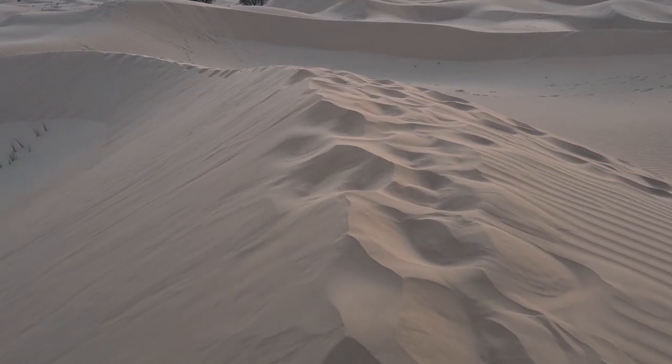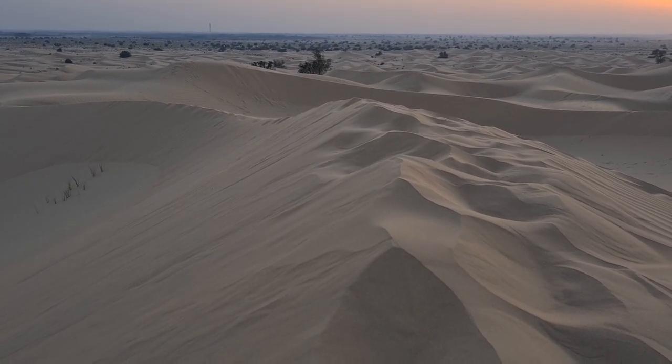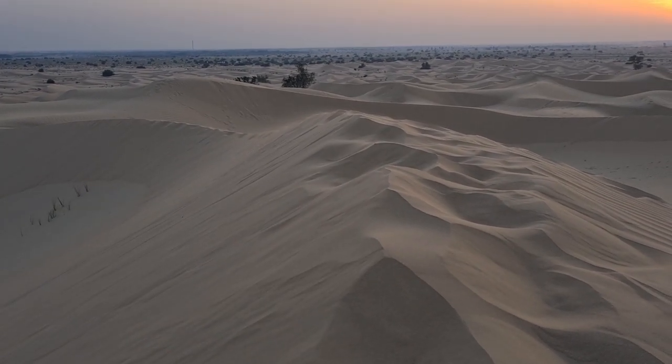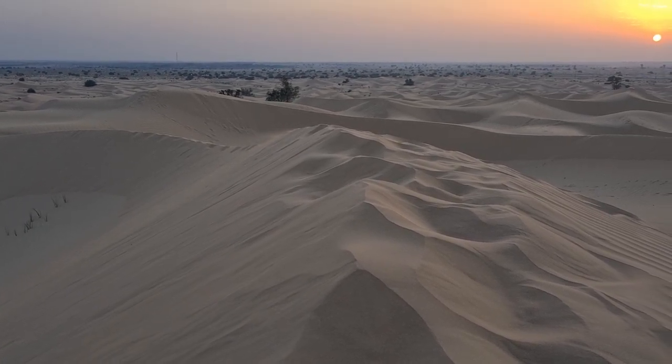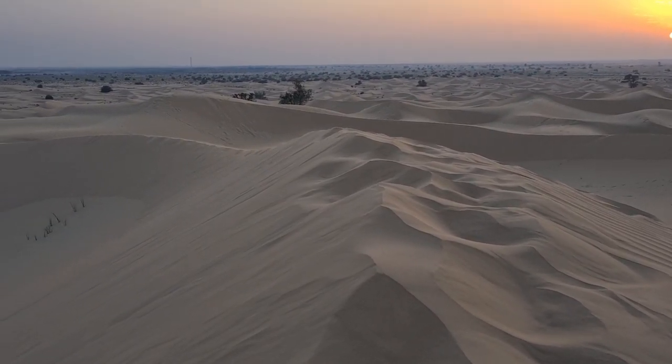It's all sand underneath — built on sand. We'll make another video. I'll continue this video when it gets dark and we can see the sunset together, then eat some yummy food. You can clearly see the sand blowing off the dunes — there's a mist in the air. That's always happening: the wind is blowing, the sand is always moving. Pretty soon these footprints I created will be gone.